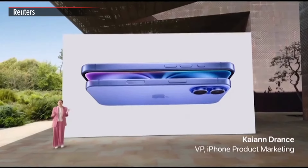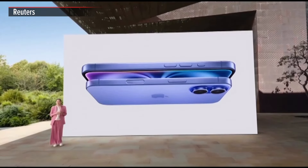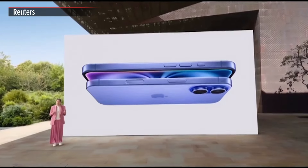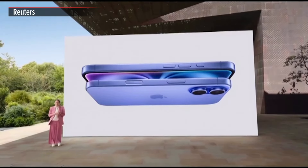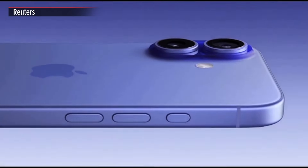iPhone 16 has a vibrant new look. It is made from beautiful aerospace-grade aluminum with 85% recycled content in the enclosure. iPhone 16 celebrates color in an unparalleled way. We evolved the process of developing our unique and durable color-infused back glass to create new, rich colors.